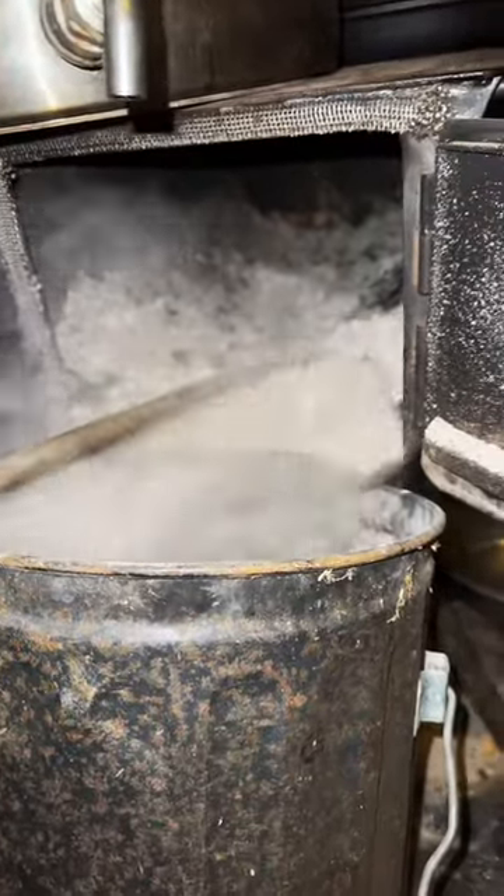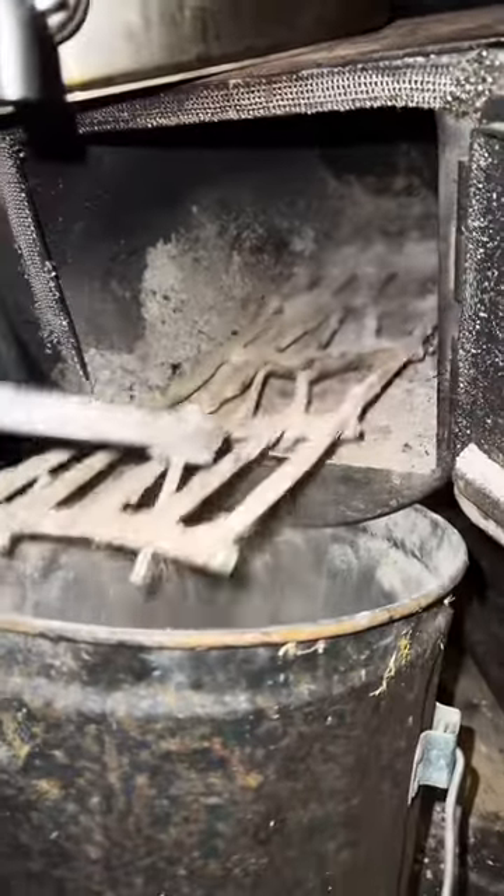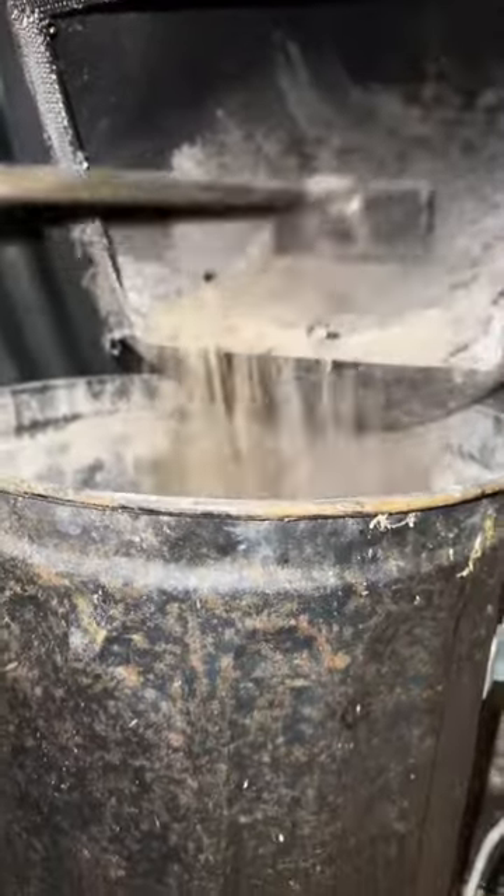Winter is my least favorite season. However, the most enjoyable thing in winter is the wood stove. As far as chores go, everything associated with the wood stove to me is fun. Look at all that ash just go right back in the stove and up the chimney. That's cool.